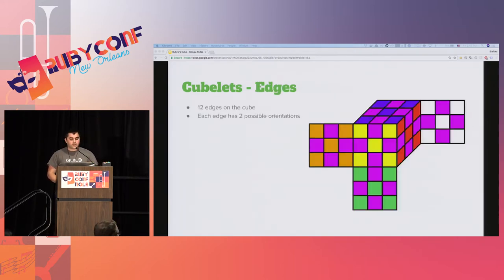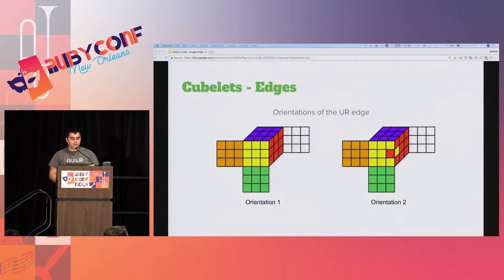The next type of cubelet is an edge. Edge cubelets represent where two faces meet. There are 12 total edges on a 3x3 Rubik's cube. Each edge has two possible orientations. Here we can see the two different orientations of the FR edge cubelet. Like corners, a different orientation is simply a rotation of the cubelet's possible values, and permutations of the 12 edges on the cube equal all possible edge orientations.